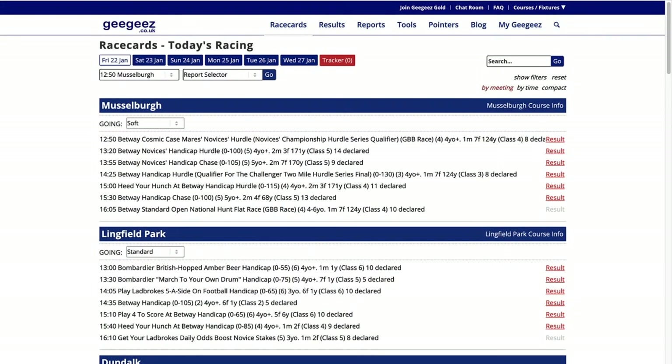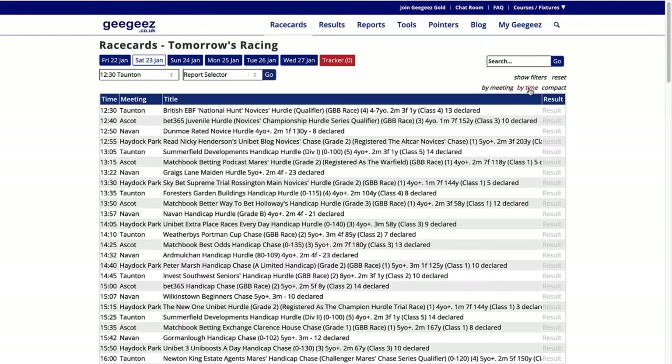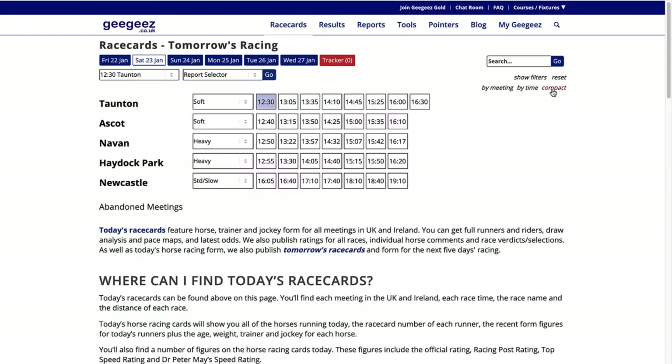I'll start by taking a look at the race cards. You can see by the results over here on the right that most of today's races are finished, so I'm going to take a look at tomorrow. I'll select Saturday 23rd and you can view the cards either by meeting, by time, or you can select the compact view and see all the race meetings together. I'm going to look at the 1.50 at Ascot.